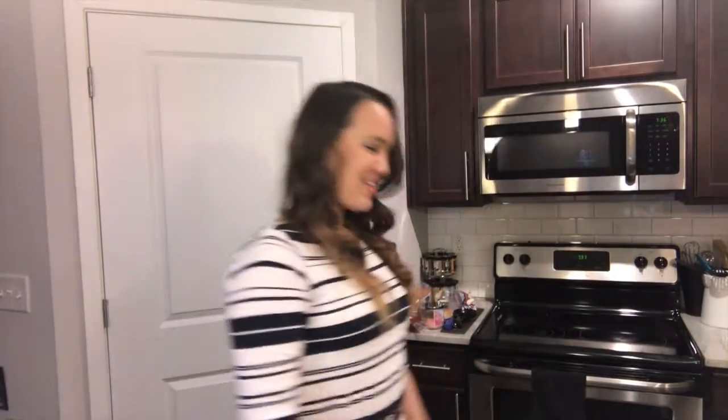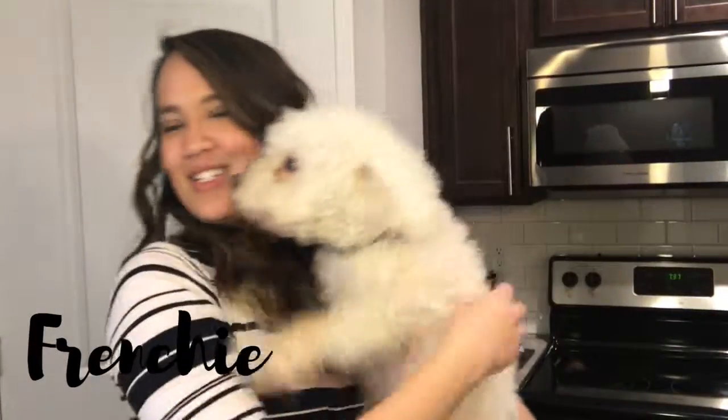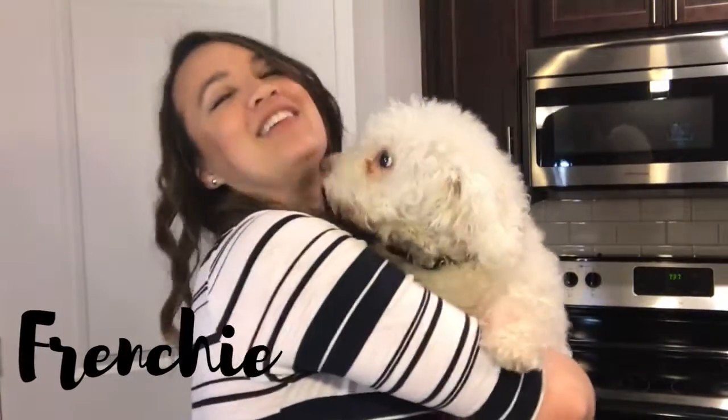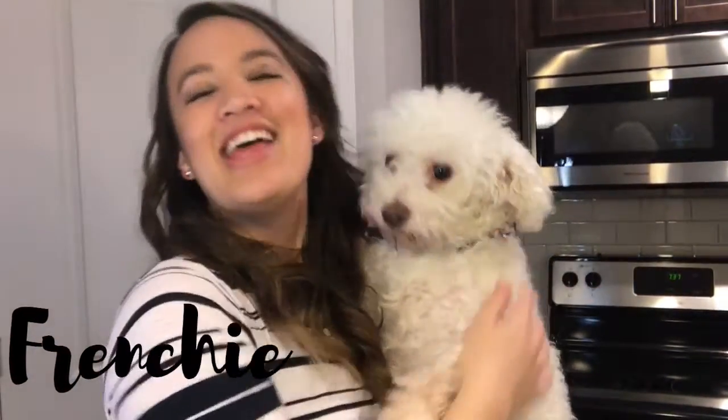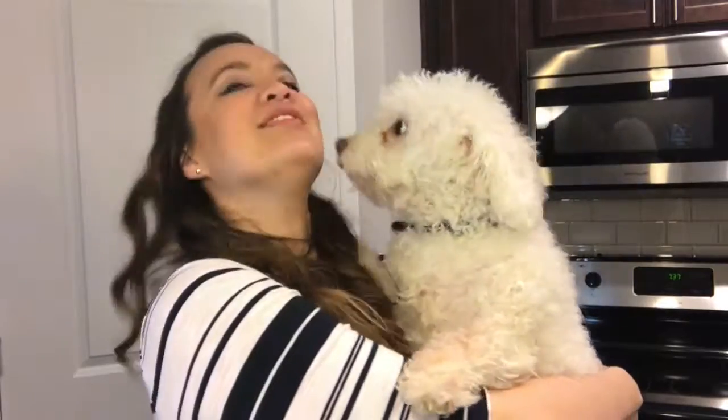I'm Michelle from Posh Pancreas. It looks like my dogs want to say hi — I'll show you them. This is Zoe, she's the sweetest, and this is Frenchie, she wants kisses too. They're both Bichons and they're the love of my life, and they just want to say hey.